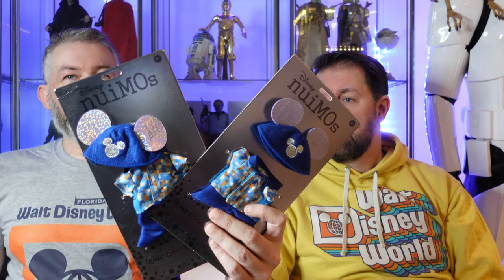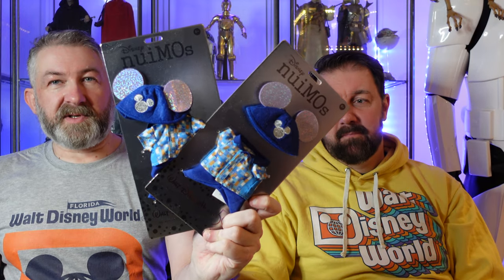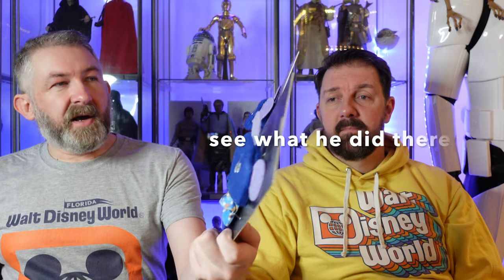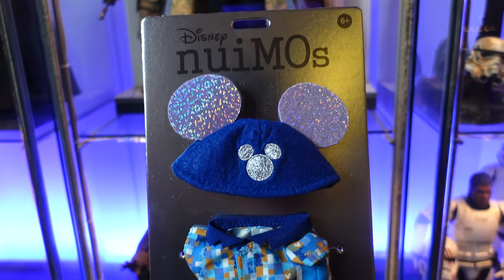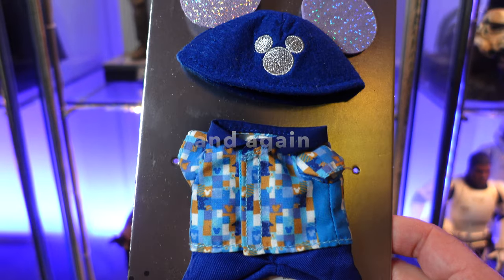I bought two of this one because these are specifically for Chip and Dale. I thought they look really cool. They've got the cast member style shirts on, which are celebrating the 50th. They're in the iridescent colours. And there's also the Mickey ears, sort of a bit like classic ears, but updated for the iridescent sort of theming. So we've got those two for Chip and Dale.